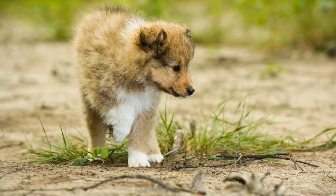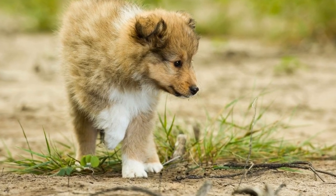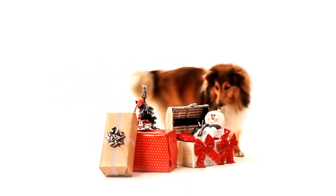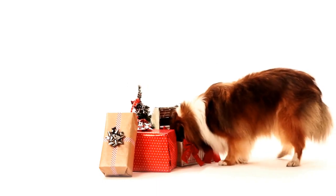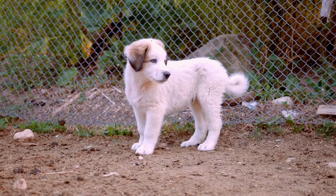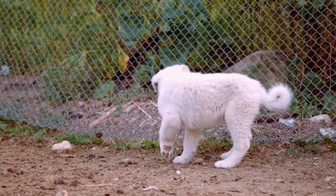In conclusion, traveling with your Shetland Sheepdog can be an exciting and fulfilling experience. By planning ahead, preparing your dog, prioritizing safety, and ensuring your Sheltie's comfort, you can have a memorable and stress-free trip. Embrace the adventure and savor the moments spent exploring the world alongside your beloved Sheltie.